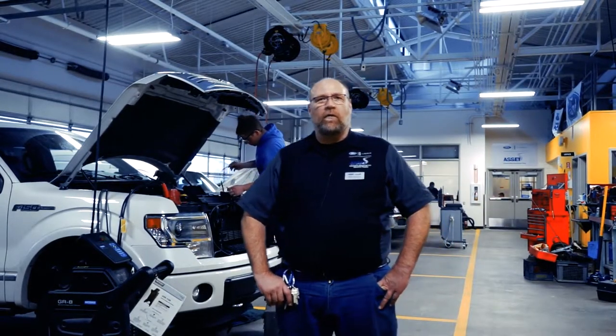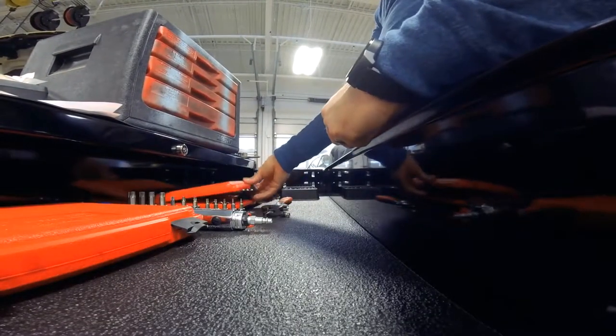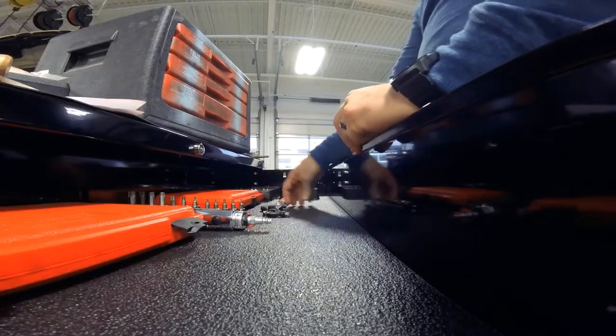Hi, I'm Brian Thompson. I'm the instructor of the Ford Asset Program. This is a two-year apprenticeship program put on by Ford Motor Company to build state-of-the-art technicians.